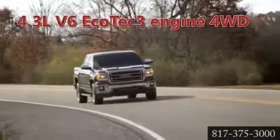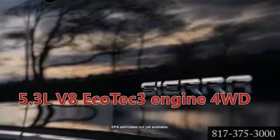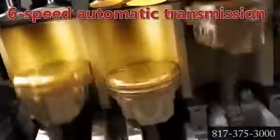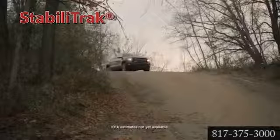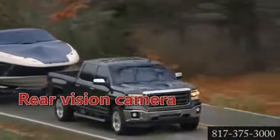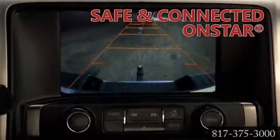Sierra is loaded with great power choices like the available Ecotec 3 5.3 liter V8 engine. It offers the best V8 fuel economy in any full-size pickup at an EPA estimated 16 miles per gallon city and 23 miles per gallon highway. Rated at 355 horsepower and 383 pound-feet of torque, the Ecotec 5.3 liter V8 offers an available class-leading max trailering of 11,500 pounds when ordered with the available max trailering package.